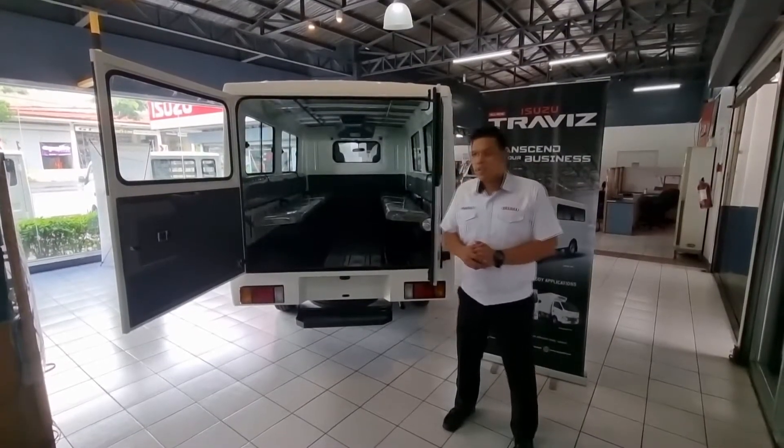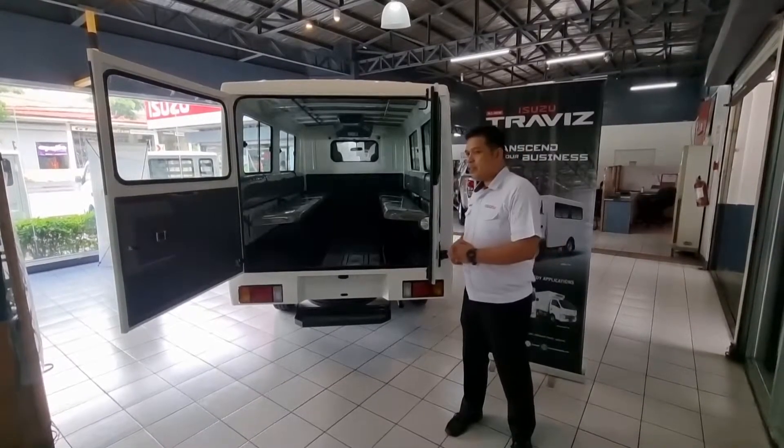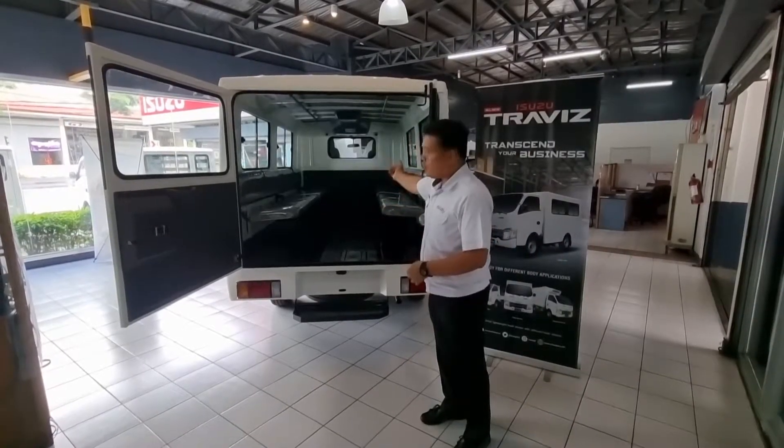For this unit, I will discuss the common body application of the Isuzu Traviz, which is the utility van. It has a lighting seating capacity and dual air.